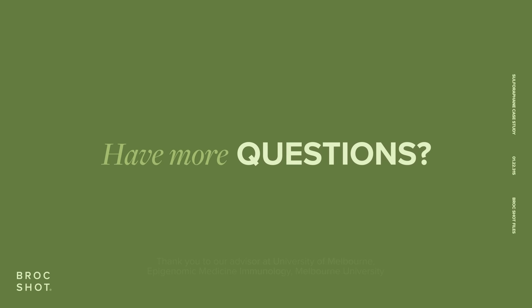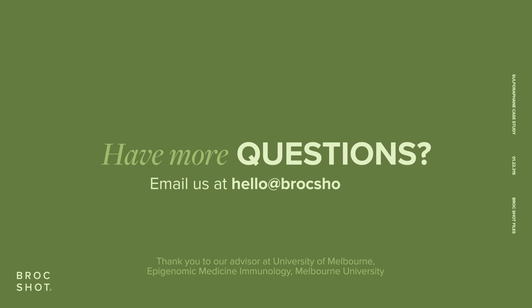Have more questions? Reach out anytime at hello@brockshot.com or on Instagram.